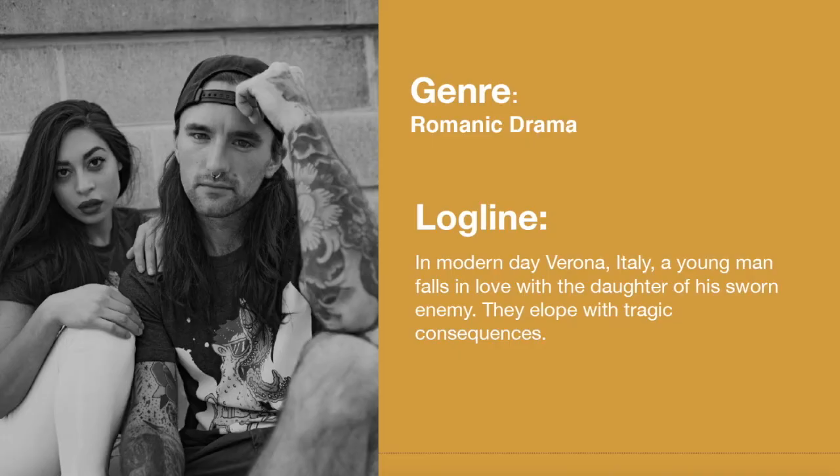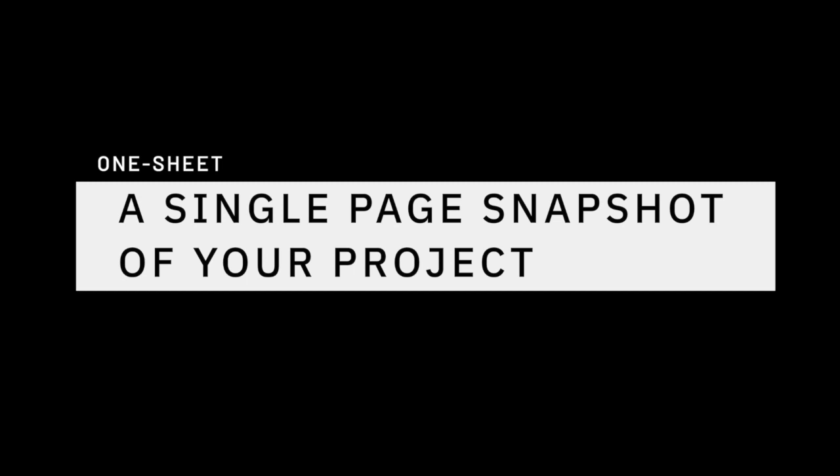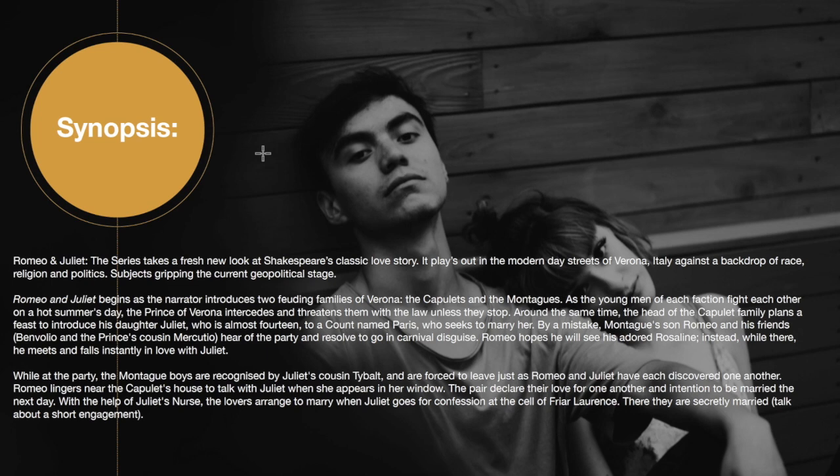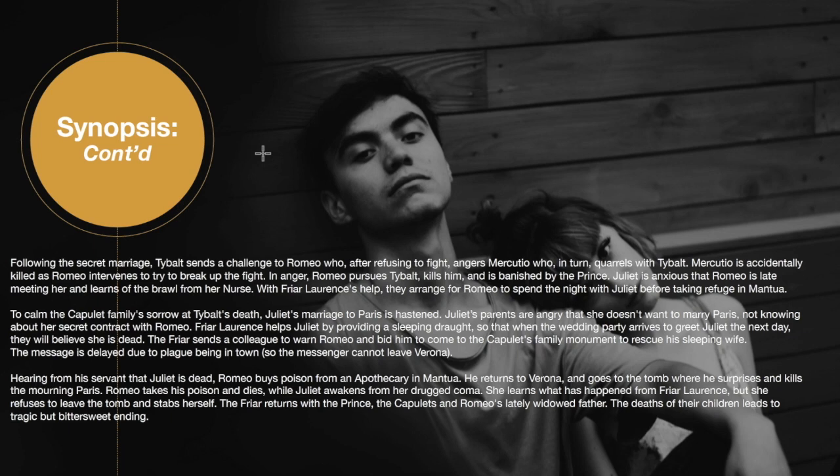Moving forward, this is some of the same information that we had on our one sheet, just in a digestible form with an image next to it. I try to include images that are emblematic of the tone of the piece I'm pitching. Then we move forward to our synopsis — this is an extension and expansion of the really short one that you had on your one sheet. All of the information on your one sheet is included here, just blown out a little bit more. I try to keep my synopsis down to one page.